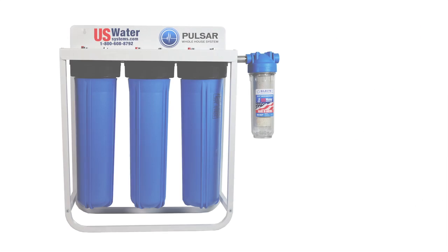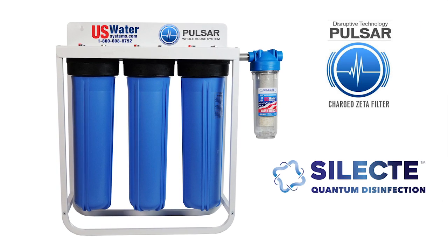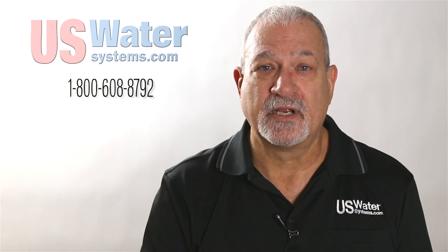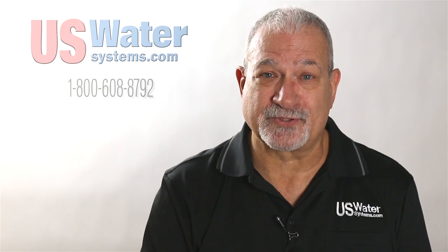Our Pulsar Charged Zeta Filtration System is a four-stage process designed for the whole house. It flows 10 to 12 gallons per minute, uses all FDA and NSF certified materials, and is designed to work for a long time with very little maintenance in your home. If you're interested in the best quality water for your family throughout the whole house — water that has Chromium-6, lead, and all these other chemicals removed — check out the Pulsar Charged Zeta Filter from US Water Systems.